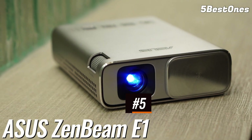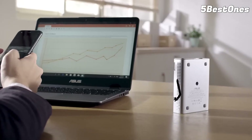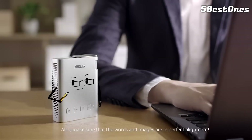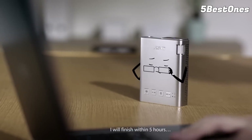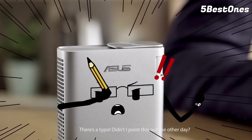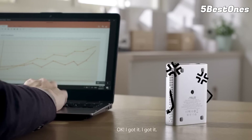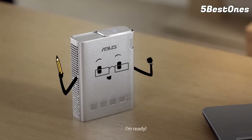Number 5: Asus Zen Beam E1 Portable LED Projector — Best Pocket Projector of 2024. The Asus Zen Beam E1 is a projector so beautifully designed it's won awards. We love that it's small enough to pop in your pocket, and its tiny dimensions make it ideal for carrying around. Whether you want to watch movies while you travel or need an easy way of sharing presentations during meetings or work-related trips, it can project images up to 120 inches with a decent 150-lumen eco LED light source.